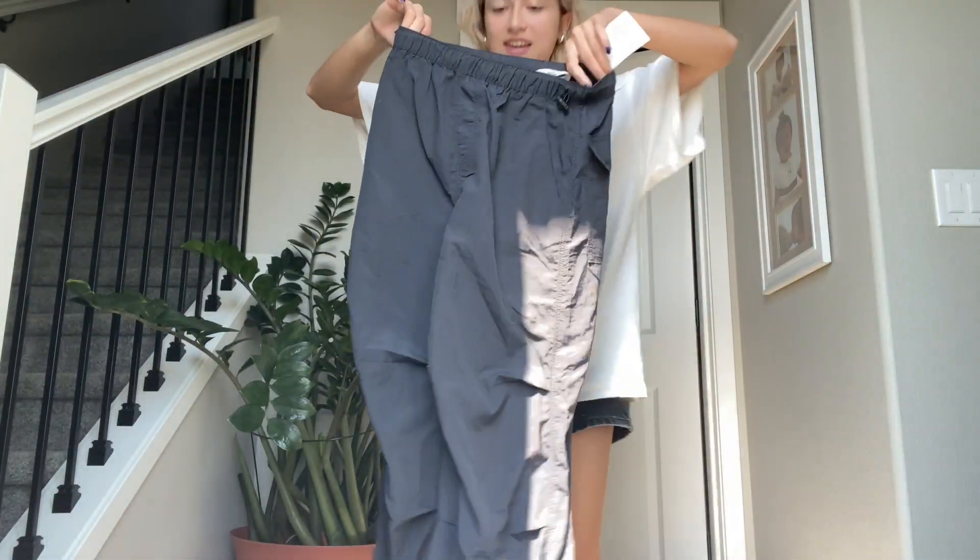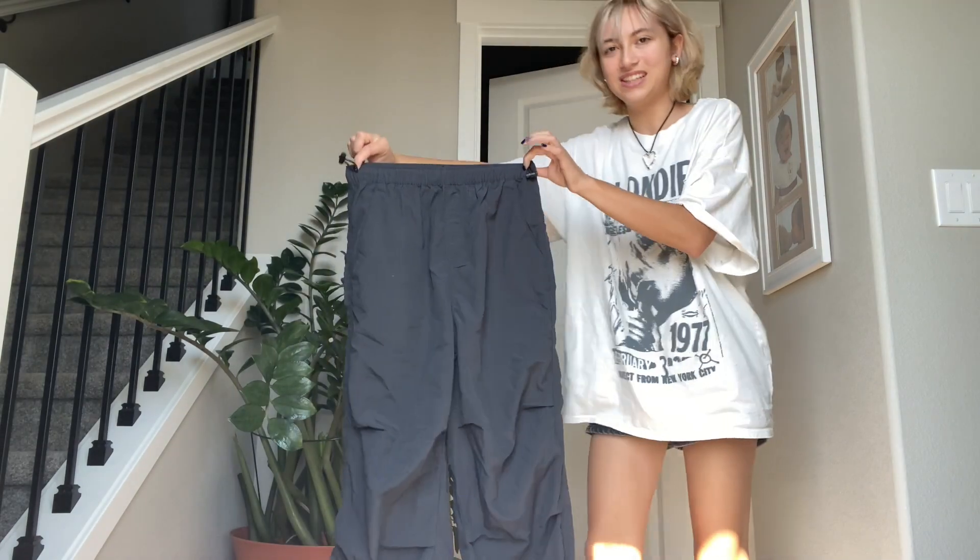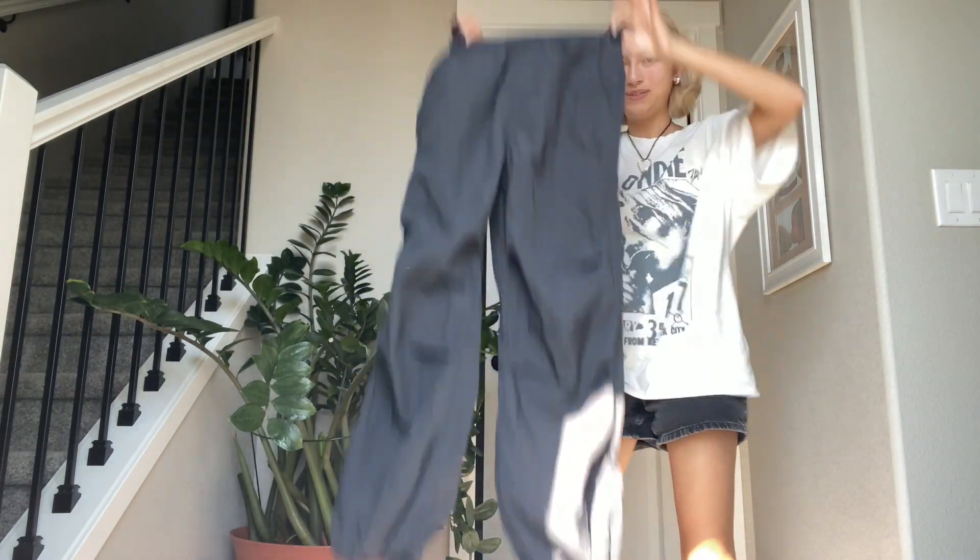These pants are actually from the kids section — they're size 18, and they were $27.99. They're just like parachute pants. These pants are sold for women and juniors at H&M, but the smalls and extra smalls sold out really fast, so I resorted to the little girls section — but they're so cute.